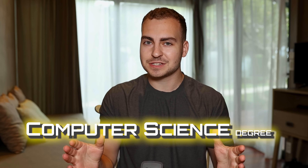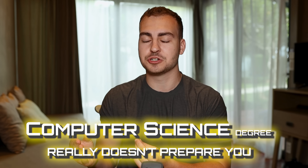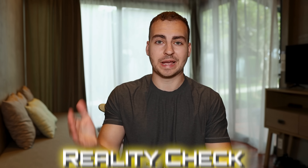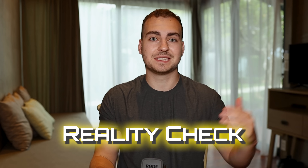Well, that couldn't be further from the truth. Unfortunately, a computer science degree today really doesn't prepare you for what you actually need to land a job, and I'm sorry to be the one telling you this, but there's actually a lot of other things you need to do if you want to land a job as a software developer. This video aims to be a reality check for a lot of you that are going through the degree right now or ones that are considering doing it.